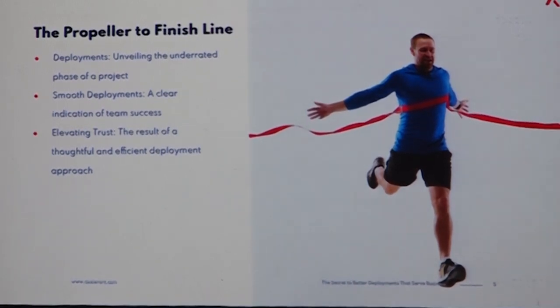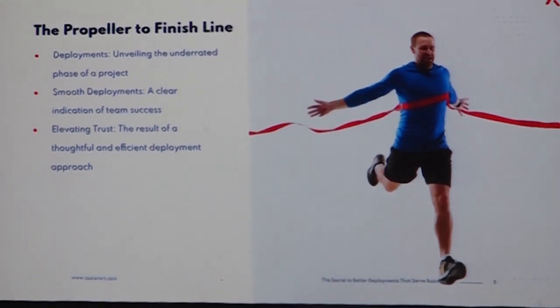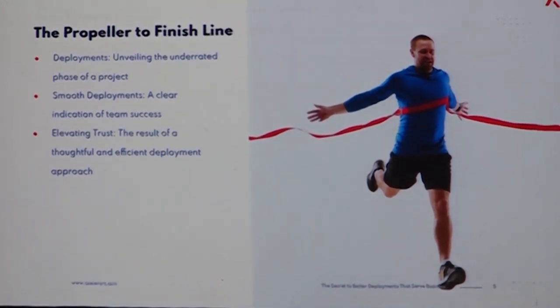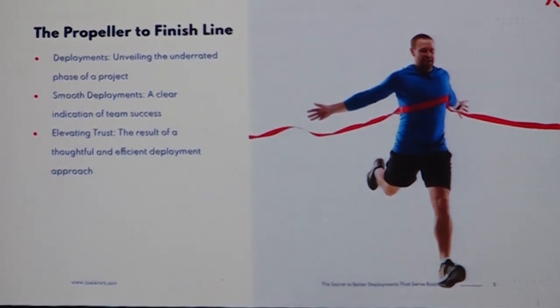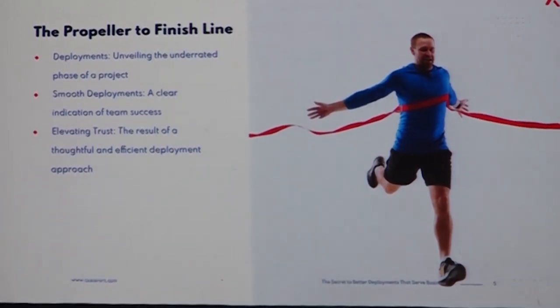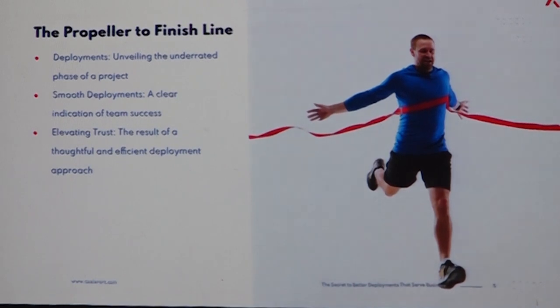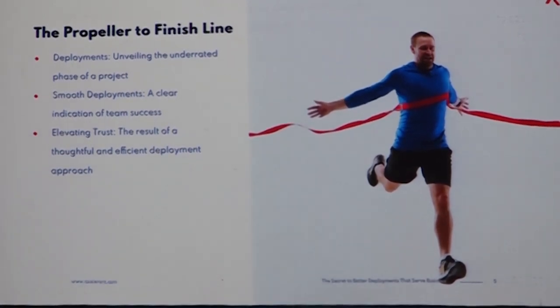Smooth deployments have a lot of benefits apart from increasing your team's confidence. They also increase the confidence the customer has in you. The team knows that they can handle a lot more challenging work when they consistently do good deployments, and it has a lot of good side effects as well.